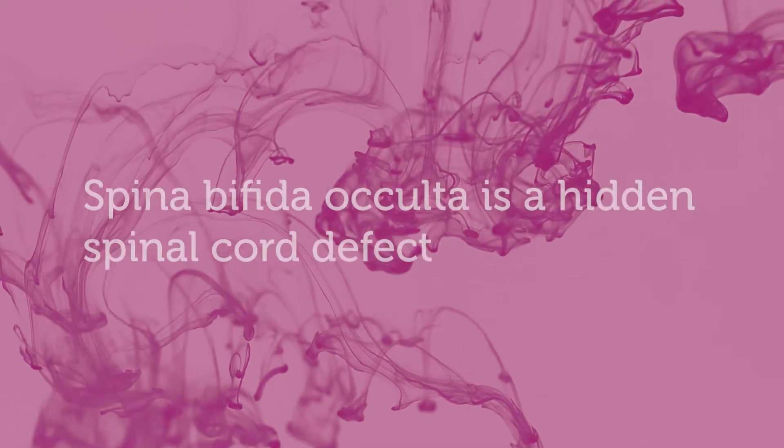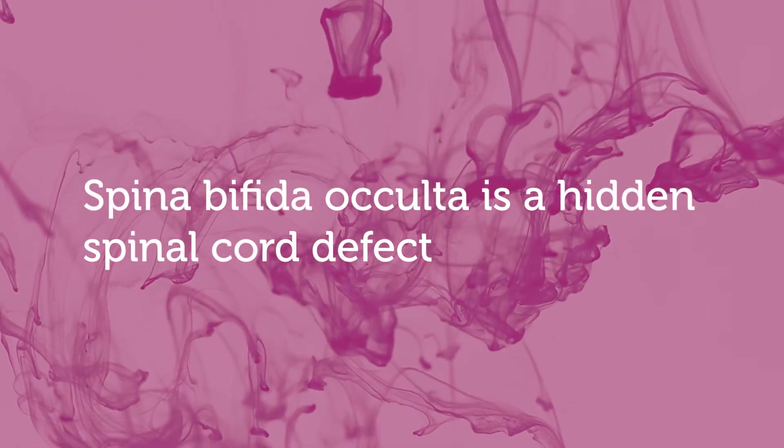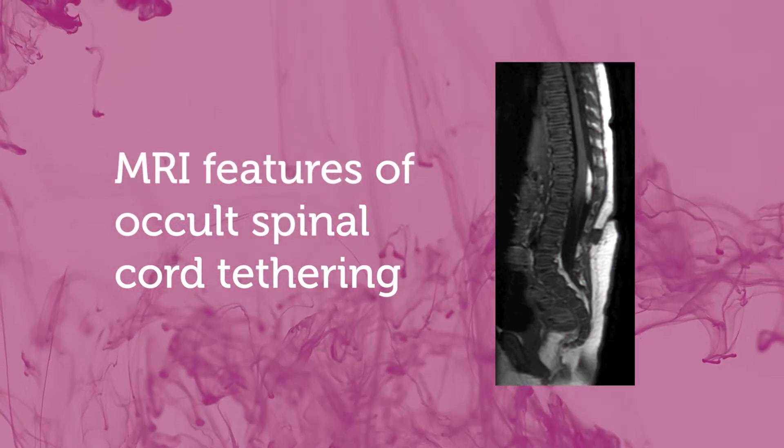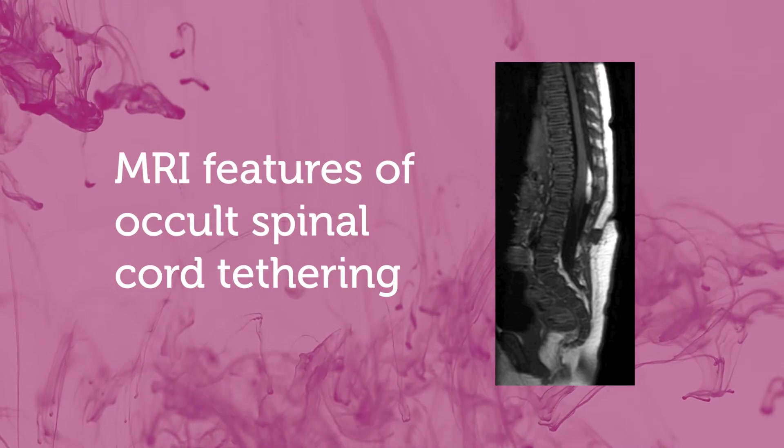They'll have the same symptoms we talked about before. There's another type we may see either in infancy or later on, called spina bifida occulta, or hidden spinal cord defect. It would probably be more appropriate to call it an occult tethered cord — one that's hidden and doesn't have the obvious reasons.